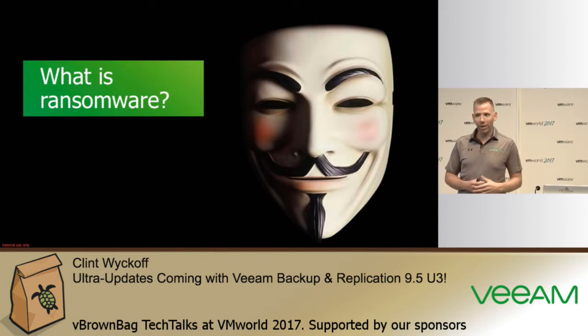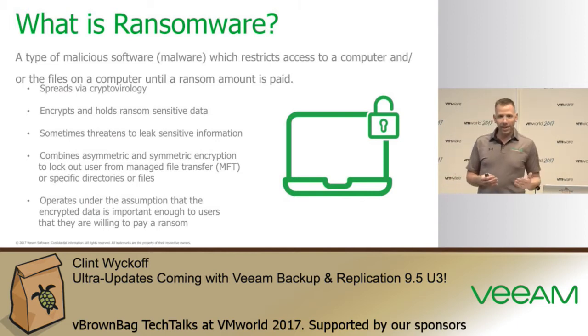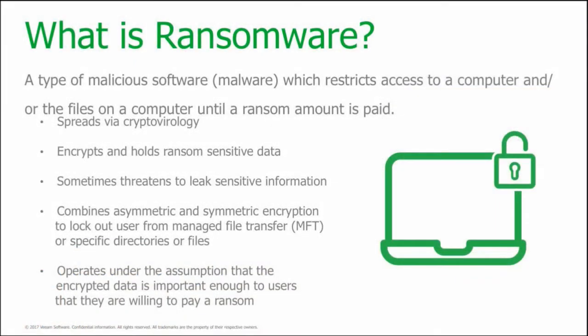My mother-in-law was recently affected by ransomware — the crypto locker — so all of her files had the .crypto extension on them and they all got encrypted. Ransomware is a piece of malicious software that gets loaded inside of an operating system. It can either encrypt the entire file system so the machine is no longer bootable, or it can go out and encrypt specific file extensions, like .pdf or .docx.